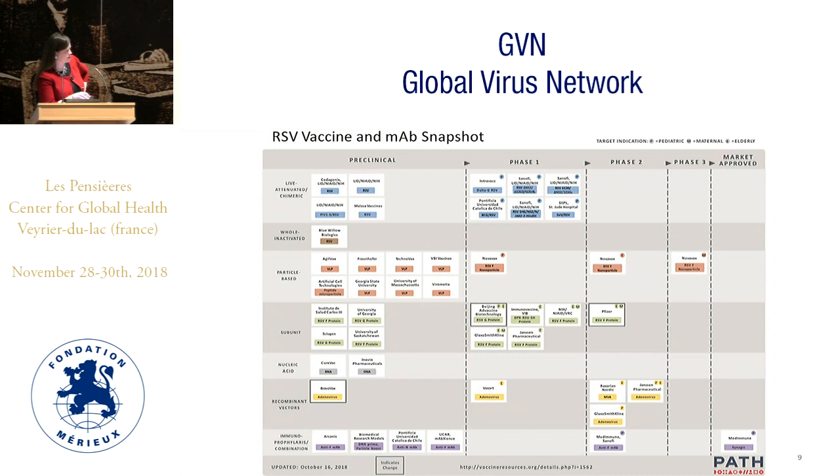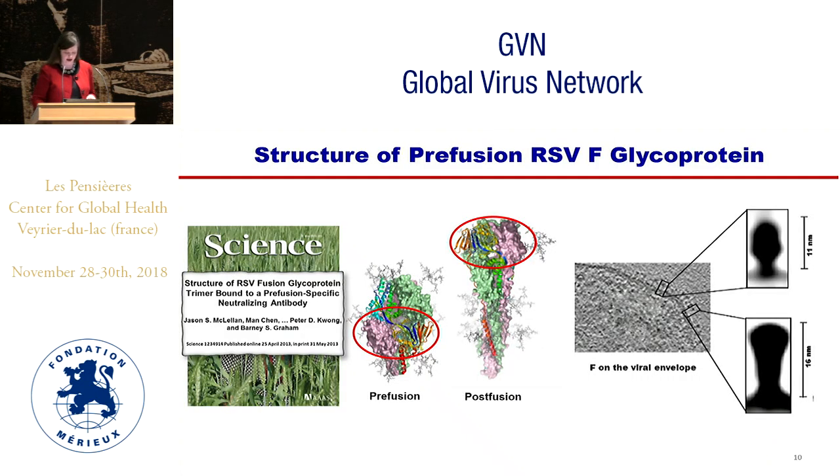The one licensed product is Synagis or palivizumab, which is a monoclonal antibody given to preterm infants to prophylax against RSV and severe outcomes. Most of the work is not focused on the whole inactivated methodology used for that initial FI-RSV vaccine. I'm going to focus on our subunit vaccine for F.